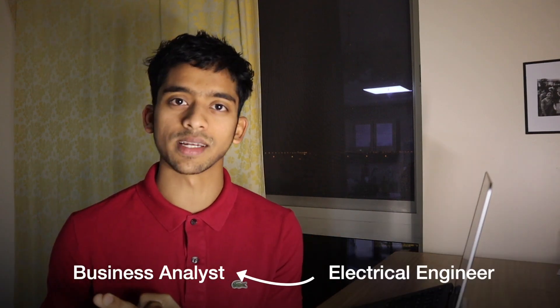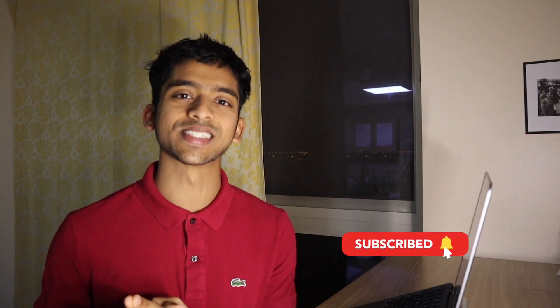What is up guys, welcome back. If you're new here, my name is Roshan and in this video I'm going to walk you through how I made my transition from being an engineering graduate to being a business analyst. Timestamps for the video are going to be here so you can skip forward to whatever part interests you the most. Don't forget to hit subscribe and let's get started.